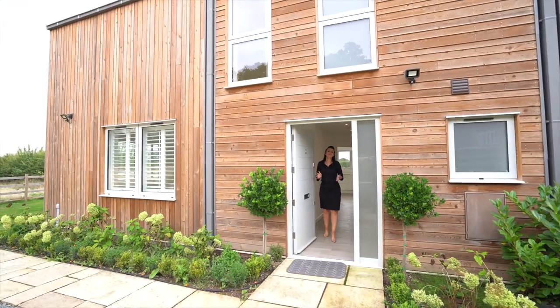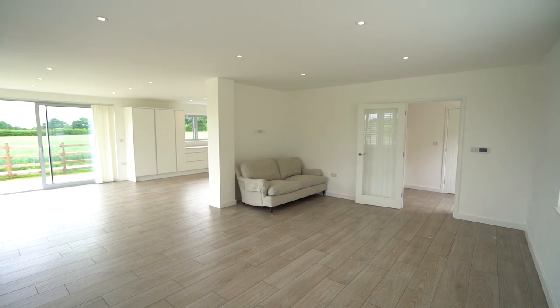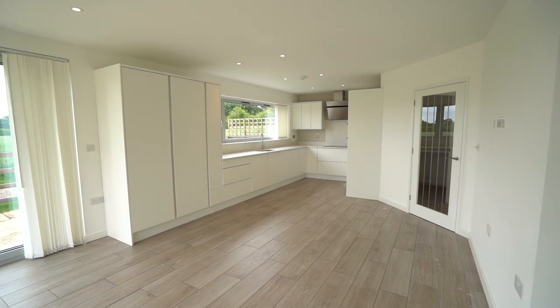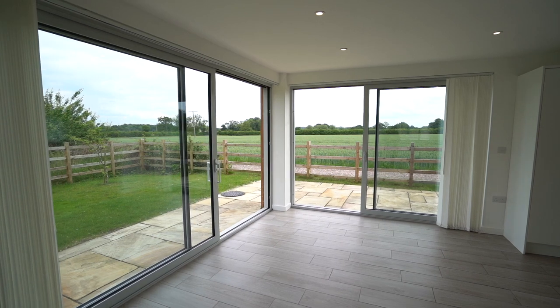Welcome to Stripes Hill Farm — come on in and have a look. This is such a beautiful free-flowing family space with living, dining and kitchen area, which is fully fitted with integral goods, not forgetting the beautiful rural views.